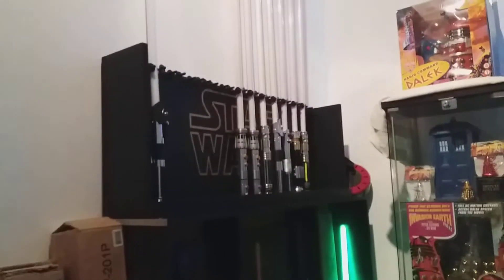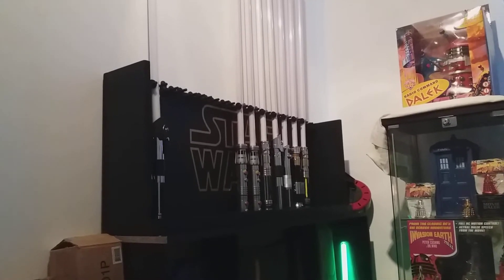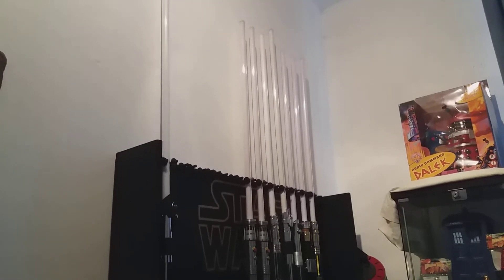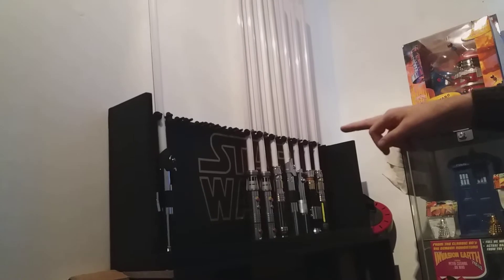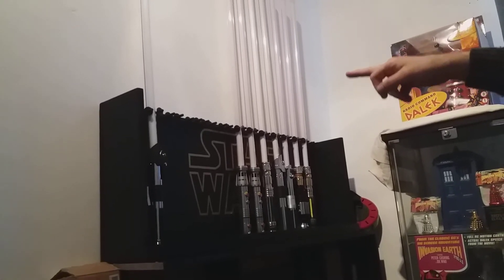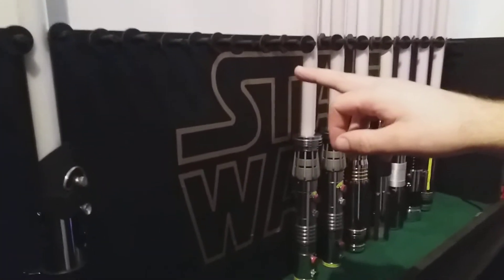We've got the Master Replica lightsabers on top, which I'm currently trying to collect all of. They brought out 15 different ones minus the lightsaber kit, so you're going to have A New Hope Luke Skywalker, Darth Vader Empire Strikes Back, Luke Skywalker Empire Strikes Back, and another Darth Vader from Empire Strikes Back.